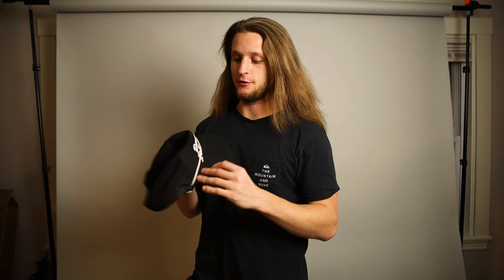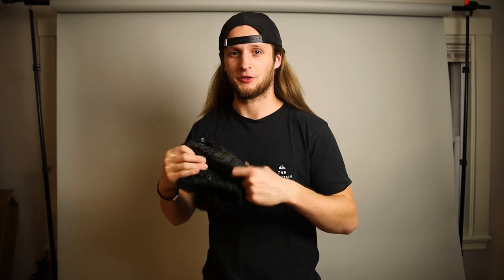I totally forgot to even take a photo of this hat — I forgot it was on my head when I was taking photos. For my next location, I won't be able to wear this hat because it'll be too windy and potentially wet outside. I'm going to have to upgrade to a much warmer hat.